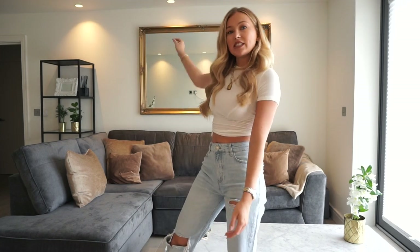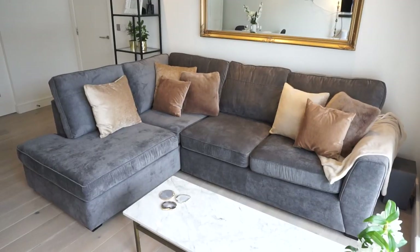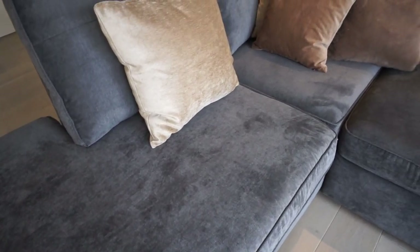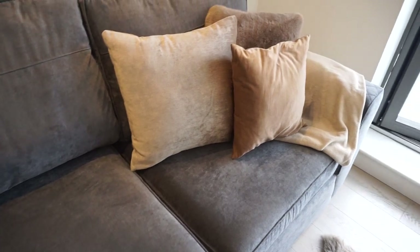I wanted it to be a bit warmer than that — to incorporate marble and gold and then add a bit of warmth and darkness to it by using grays and blacks. The first thing I looked at for the flat was of course the sofa, which is the centerpiece of the room. I wanted an L-shape just because I felt like it filled the room in the best possible way and created the most seating in the most cost-efficient way too.